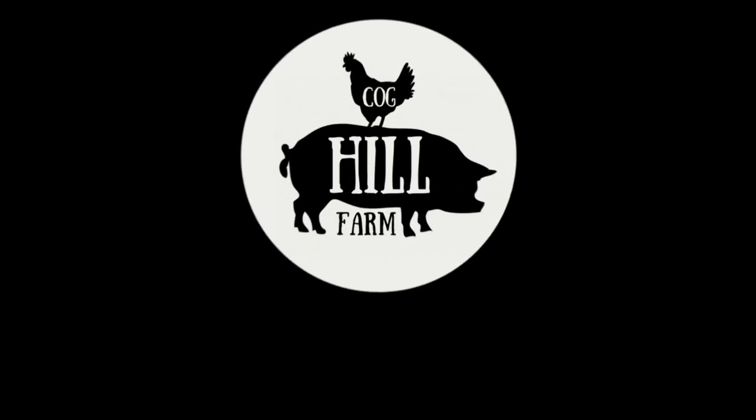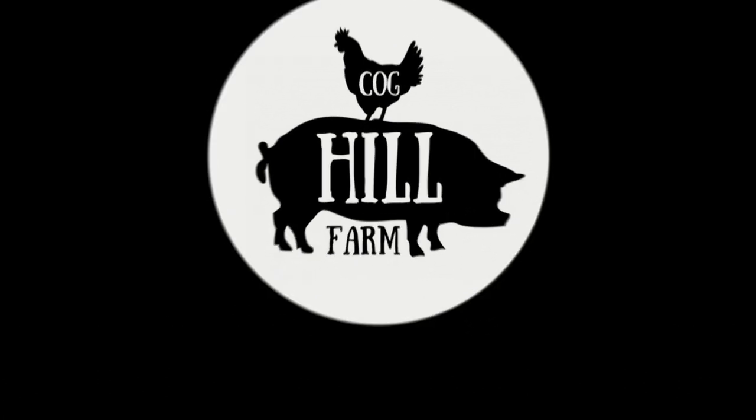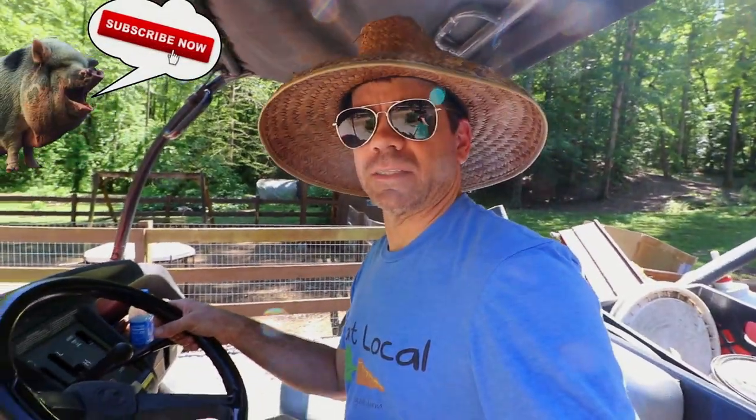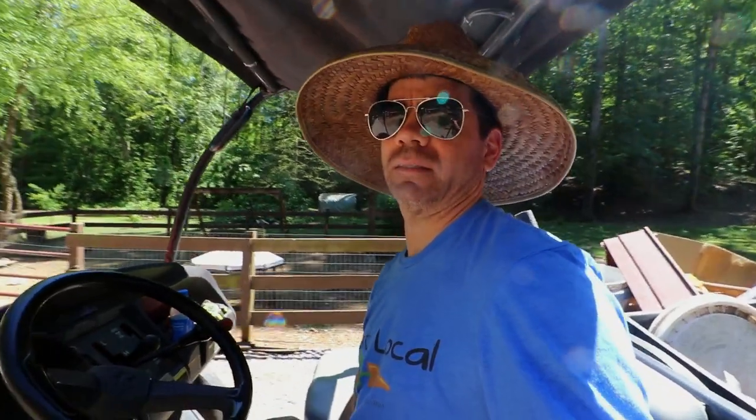What's up Cog Squad? Two dreams are gonna come true today, mark my word. What is up guys? Jason over here at Cog Hill Farm. It is a big day today on the farm because we're gonna get this fence up for this garden expansion, till up the new area and start planting some plants.